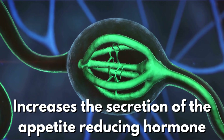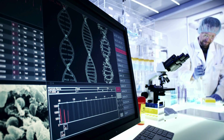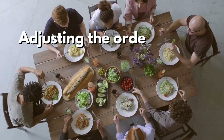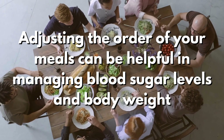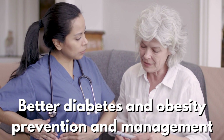However, we're still not sure about the exact reasons why eating protein and fat before carbohydrates, and not the other way around, increases the secretion of the appetite-reducing hormone. While we're still learning about the specific mechanisms, current reports strongly indicate that adjusting the order of your meals can be helpful in managing blood sugar levels and body weight, contributing to better diabetes and obesity prevention and management.